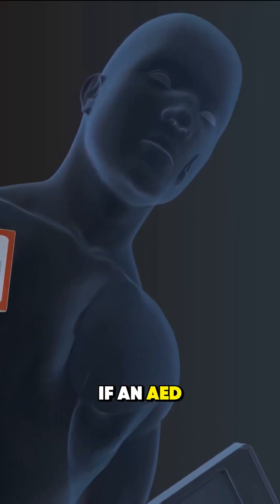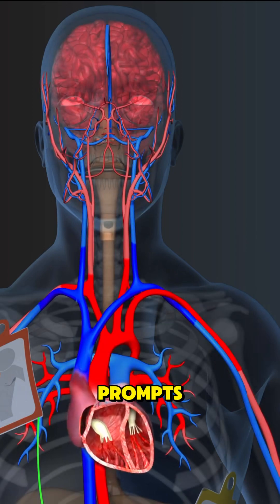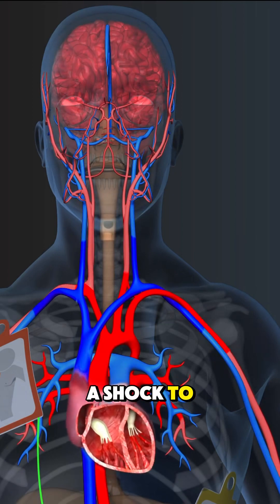If an AED — automated external defibrillator — is available, turn it on and follow the voice prompts. It may deliver a shock to restart the heart.